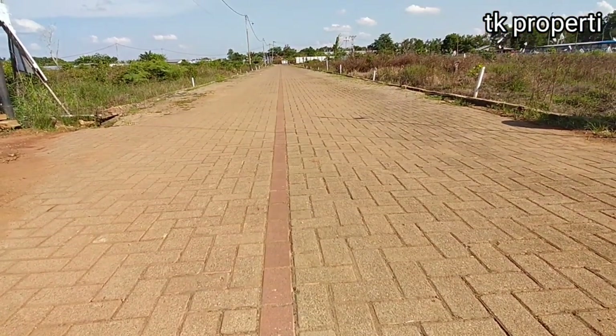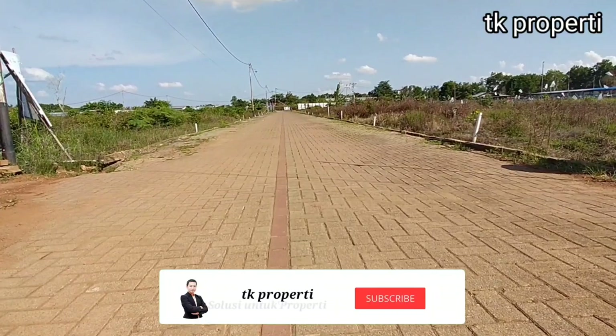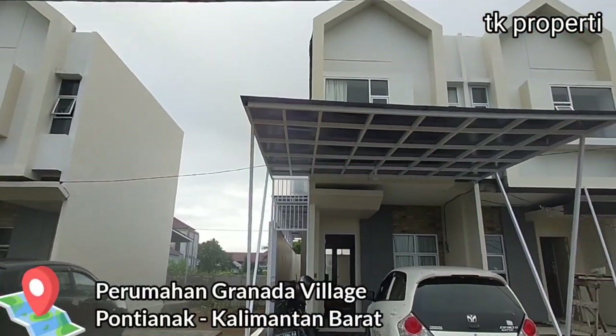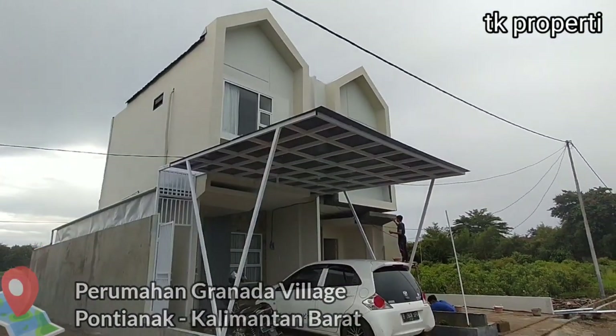Halo teman-teman, selamat datang kembali di TK Property. Hari ini kita akan kembali membahas rumah tanpa bank, perumahan Granada Vilek, unit Sevilla, Pontianak, Kalimantan Barat.